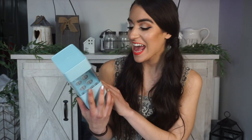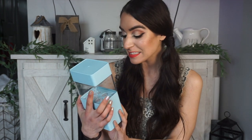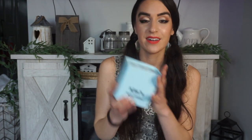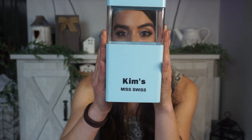Next up, we have a package from Miss Swiss. This is a makeup brush holder and it actually has my name on it. How adorable is this? This would be super cute on a little shelf because you can display it. You can put your brushes in here and they just kind of stand up inside. Thank you so much to Miss Swiss for sending this over and actually personalizing it — that is so sweet.